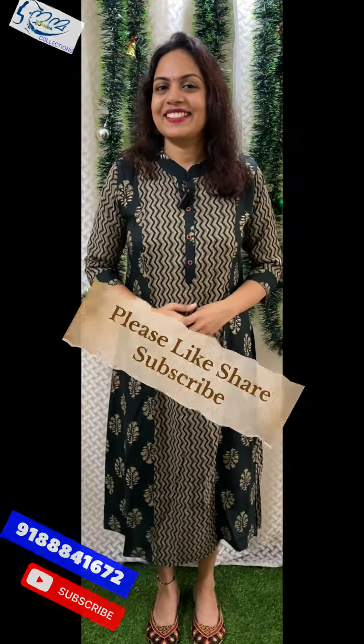Available in sizes medium, large, XL, and XXL. The price is ₹625.